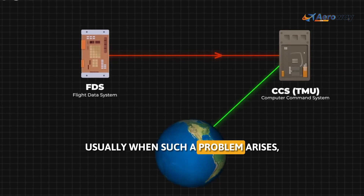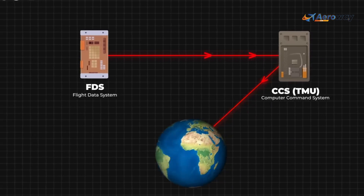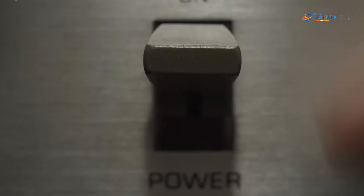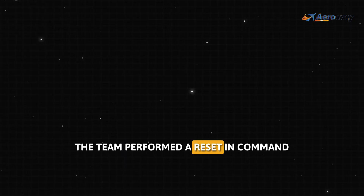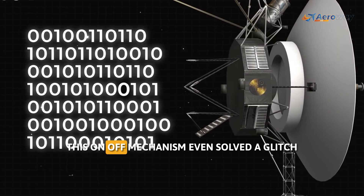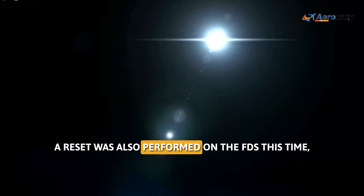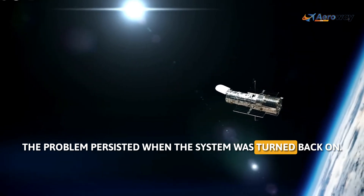Usually, when such a problem arises, the first solution is to restart the FDS by turning it off and back on again. This approach often fixes most technological problems here on Earth and even in space. For example, back in 2010, when Voyager 2's data showed a similar issue due to a flip in one of the bits, the team performed a resetting command for the memory of the FDS, which successfully resolved the issue. This on-off mechanism even solved a glitch faced by the Hubble Space Telescope a couple of years ago. Following the same strategy, a reset was also performed on the FDS this time, but that didn't help — the problem persisted when the system was turned back on.